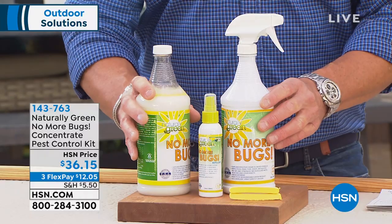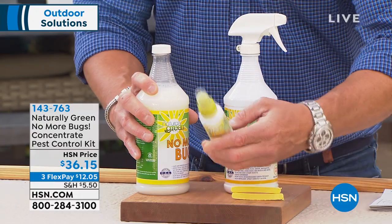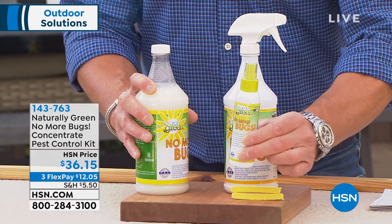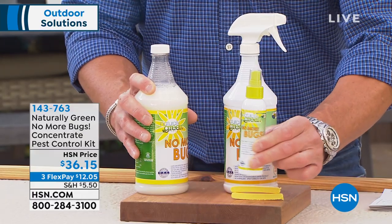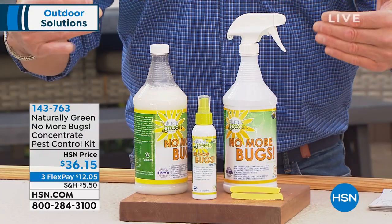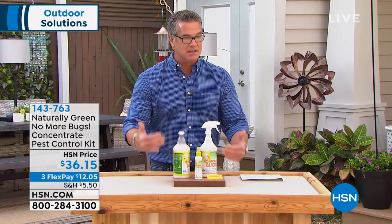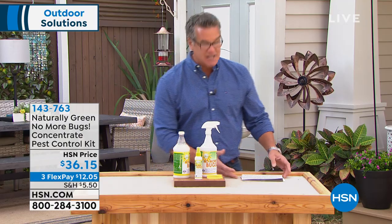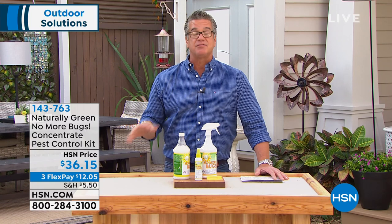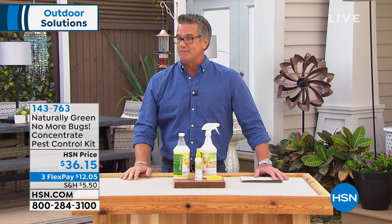Jumbo 32-ounce concentrate — you give it a shake, pour a little bit in here and fill it with water. We're also going to give you the travel size to take with you when you're traveling. I put this in my backpack when I'm hiking — always take this with you. I am on auto ship, I reorder this all the time. I spray the whole house. I have a cedar closet and I spray it right on the cedar planks. It absorbs and my closet smells amazing.